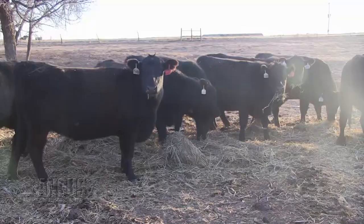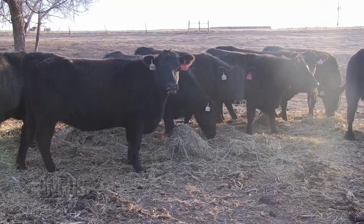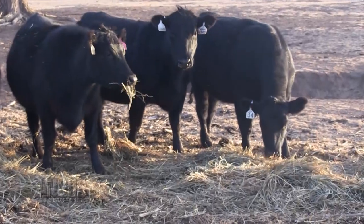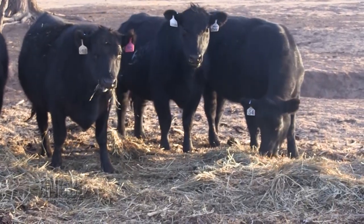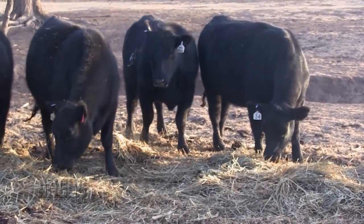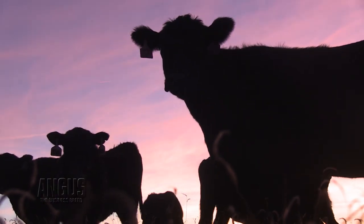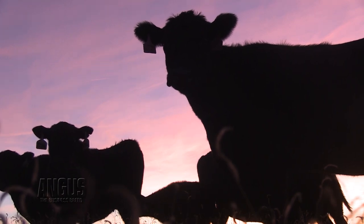Zoetis covers a significant amount of traits that covers all aspects of what each producer is trying to achieve, whether it be heifer pregnancy, mature size, mature weight, calving ease, weaning weight, or post-weaning growth. It covers all aspects of our industry.